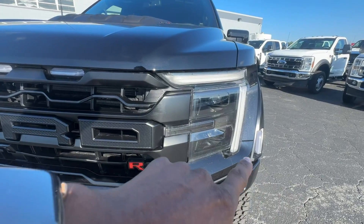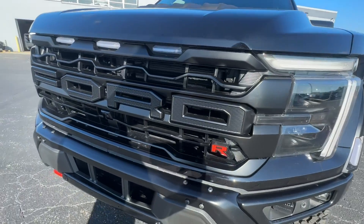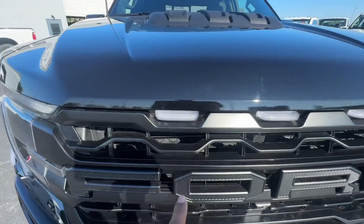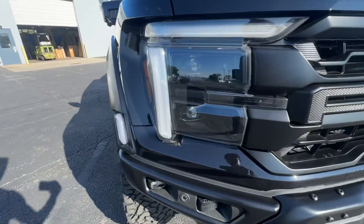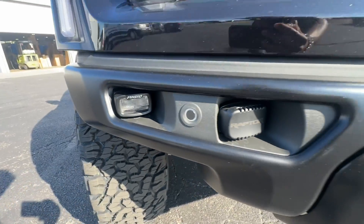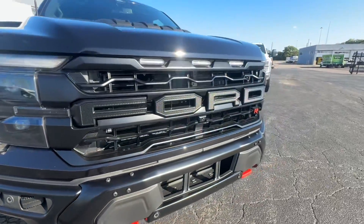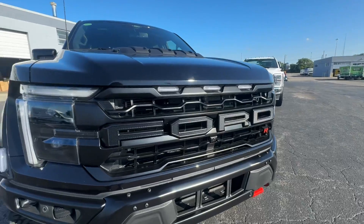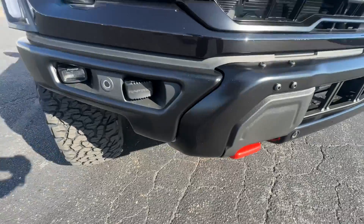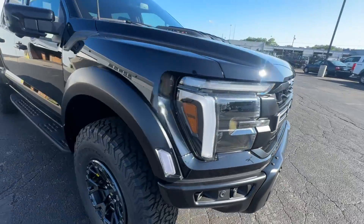Look at those nice aggressive headlights there — super nice. Love how the lights in the grille complement that aggressive look as well. We've got our fog lights and some of that Raptor branding on the covers. Super nice front end.